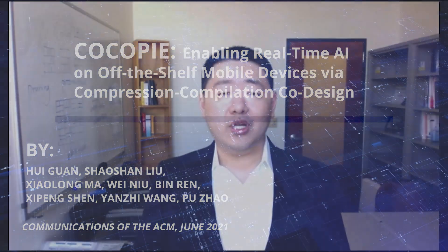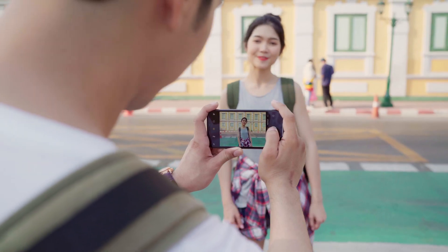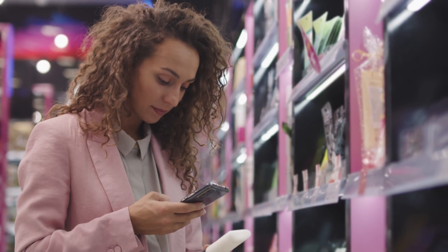Our goal is to achieve real-time deep learning on off-the-shelf mobile devices, including smartphones, sensors, and smart cameras. The real-time requirement means we need to achieve 20-30 frames per second. Otherwise, it cannot deal with video-based applications, and this cannot be done in the prior software framework.